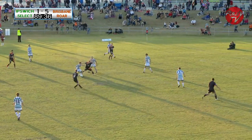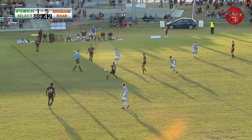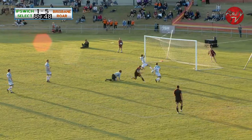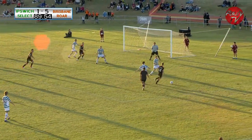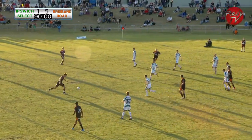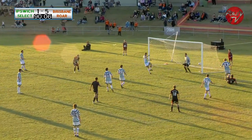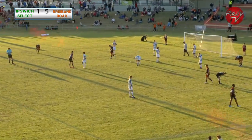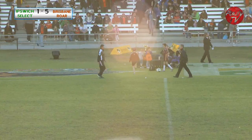Borussia dispossessed, gives it away cheaply. Bratton turns into space, looking for Borussia — finds him, oh cleared off the line. Bratton fakes the shoot, drives in again, cuts it across again — headed away. Partaloo, Bratton back for Partaloo — looks the corner, and again the ball cleared off the line. That's the final whistle, which sees this Brisbane RAW pre-season match end Brisbane RAW 5, Ipswich Invitational 1.